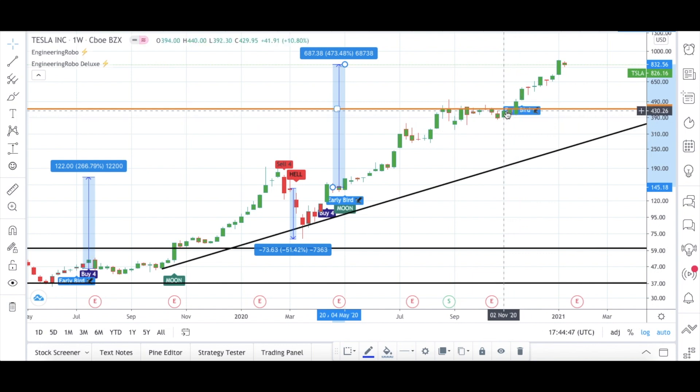Early Bird also became present again as the candles were trying to reach above my resistance level, and when they finally did, the Early Bird signal appeared, supporting my analysis. With three different buy signals from Engineering Robo, Engineering Robo is fully bullish for Tesla at the moment. The candles are still above the resistance level — enjoy your 473% profit if you bought Tesla using Engineering Robo's buy signals.